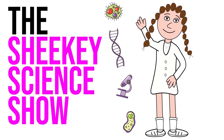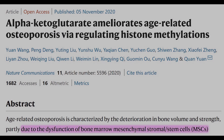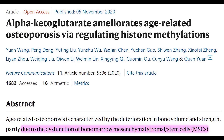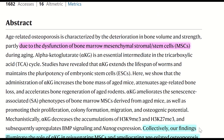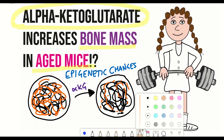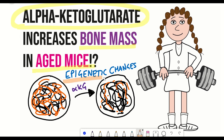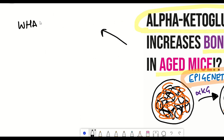Hello and welcome to the Shiki Science Show, where in this video we're going to talk about alpha-ketoglutarate and a recent paper that came out in Nature Communications, showing that supplementation of alpha-ketoglutarate increases bone mass of aged mice and can protect bone loss in adult mice. They also show that treatment ameliorates age-related phenotypes of bone-derived stem cells at the epigenetic level. I'll refer to alpha-ketoglutarate as AKG from now on.